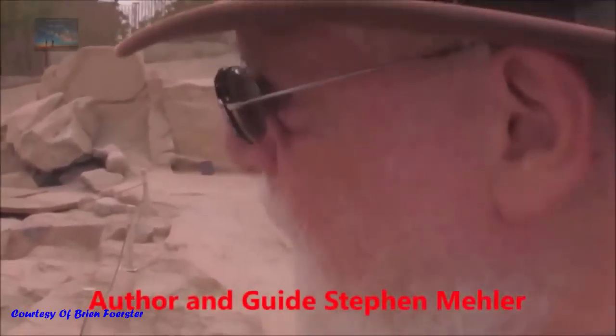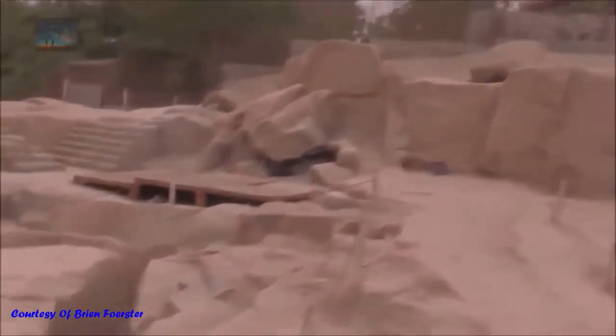Instead, it has what one would call scoop marks, and that obviously indicates a different form of technology was used. Here at the Aswan quarry, there are different stories about the cracks we see on the surface. There was supposedly an attempt during dynastic times to cut this, but some of these marks appear to be modern cuts, and modern earthquakes have also contributed. This is not the reason they stopped the work.